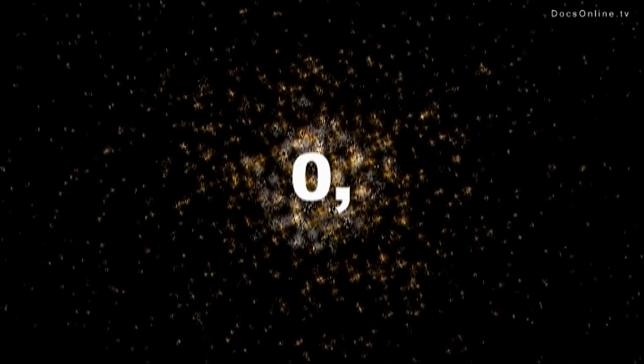First and foremost, the nanoworld is a number: 0.000000001 meters. The nanometer is the size of the nanoworld. It's roughly the same scale as atoms, and it's the size of nanotechnologies.